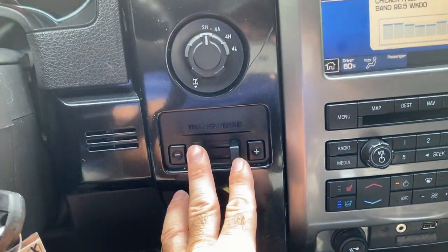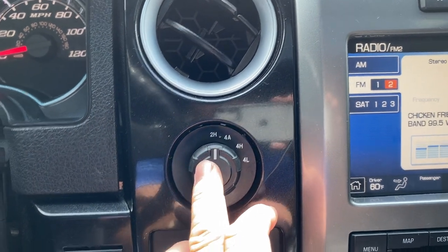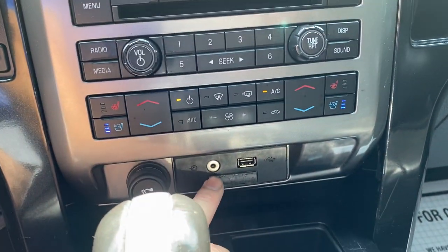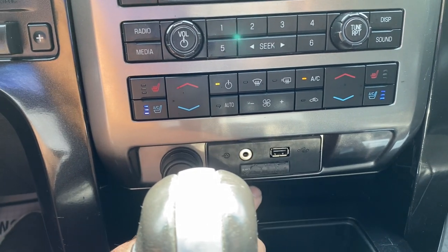Over here you do have a factory trailer brake. On the four-wheel drive system you can run it in two high, four automatic, four high, or four low — so you have your choices. Of course you do have your sync system. Here's your auxiliary and your USB cord.